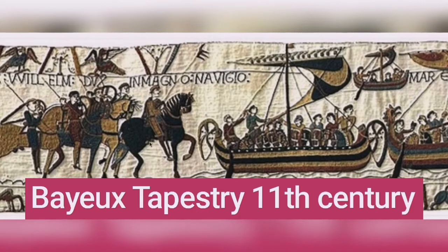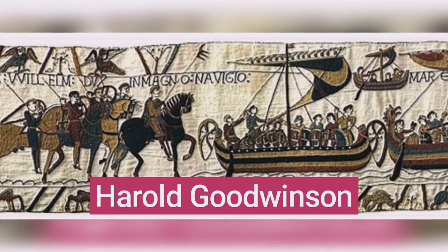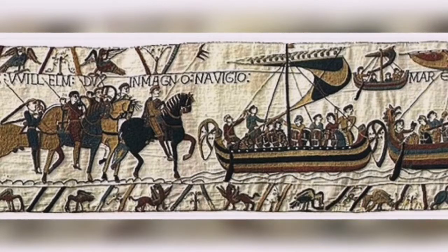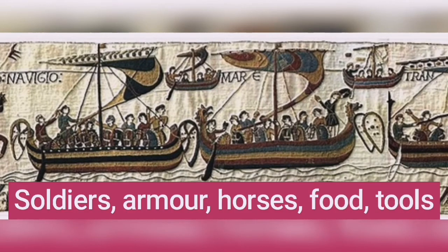Here we have William the Conqueror, then Duke of Normandy, who believes it's he who should be King of England and not Harold Goodwin who currently holds the throne. Here we see William Duke in Magno Navigio — in a great ship he crossed the sea, and in those ships he packed all his best soldiers, between 4,000 and 7,000 of them, with horses.